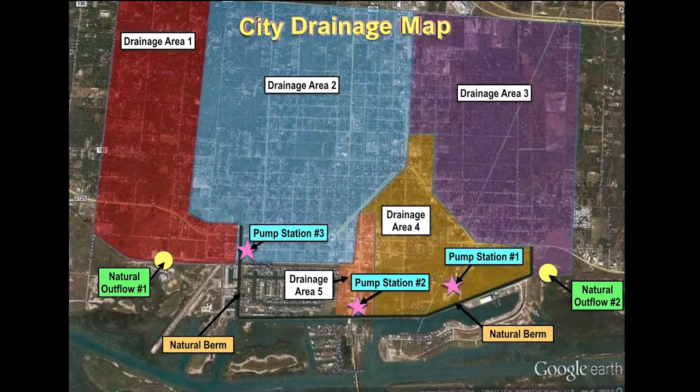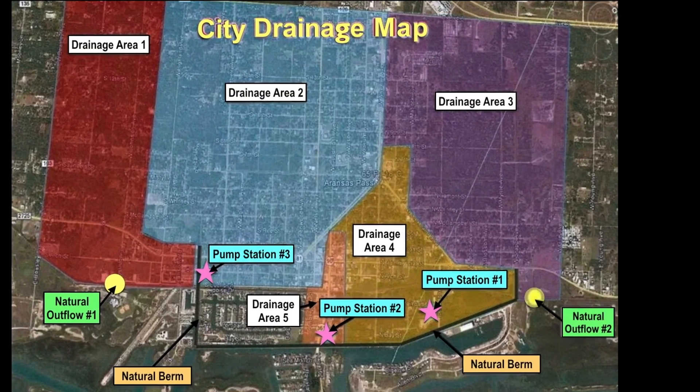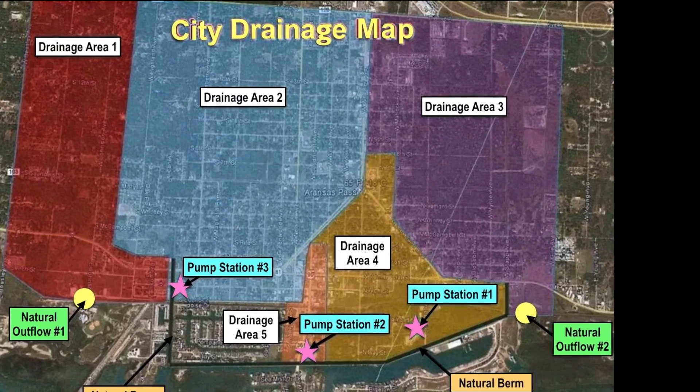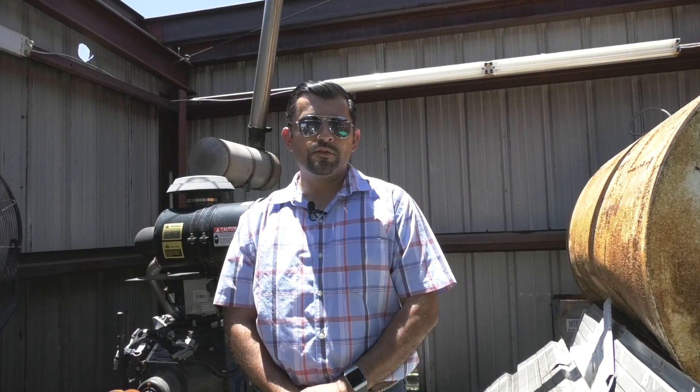Drainage area number three is another natural outflow. It runs from Avenue A down to 13th Street, from Wheeler all the way to Stapp. It runs down Cleveland Boulevard from the triangle and drains the entire north side into an open ditch that we call King Ditch. That goes underneath the railroad tracks and outflows straight into the bay.